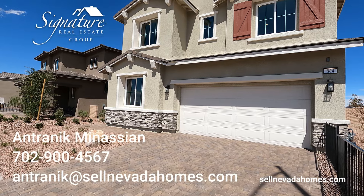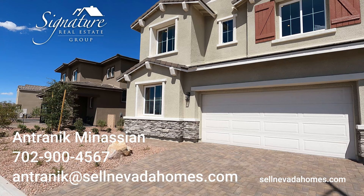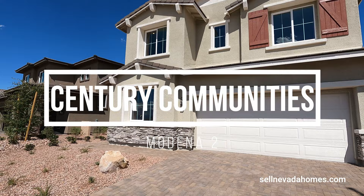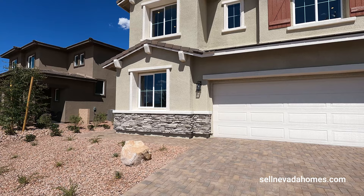Hey guys, Antoinique Menassian here, a Realtor with Signature Real Estate Group. Today we're back in Henderson Cadence Master Plan Community looking at Century Community Homes. This community is called Medina No. 2 and they have three different floor plans. Today's lucky one is gonna be the largest one they have, the most popular one, which is Residence 2119.